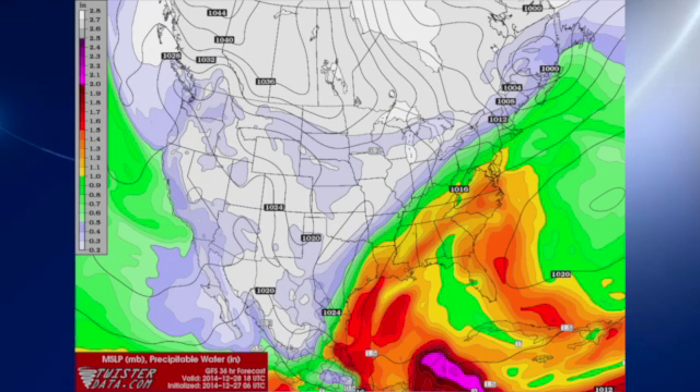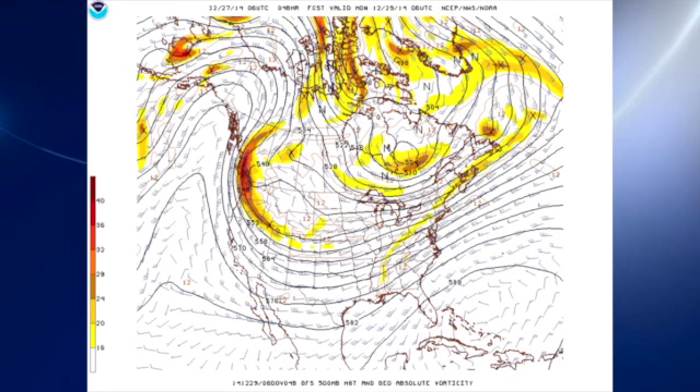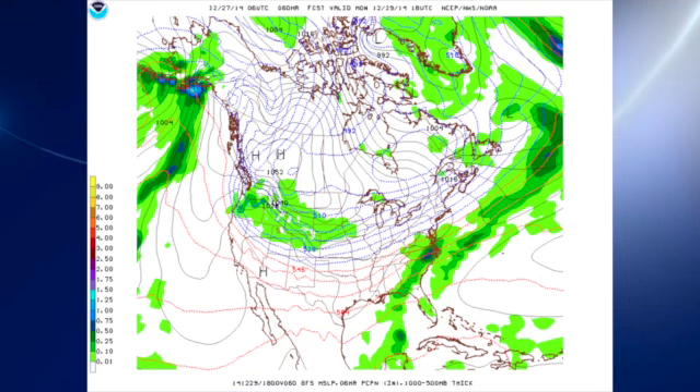Precipitable water values at midnight tonight heading into early Sunday morning show values getting up close to two inches across portions of the southeastern U.S. By midday Sunday, precipitable water values are still up there, even though they've come down a little bit as the system wrings some moisture out of the air. The trough moves by as it weakens, and we maintain this long-wave trough position off to our west, which should bring an end to the rain.